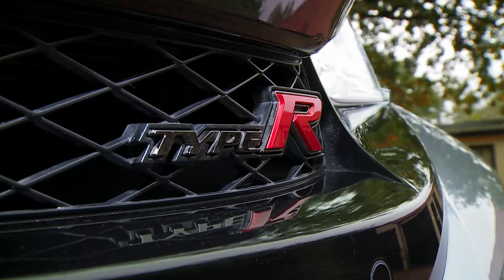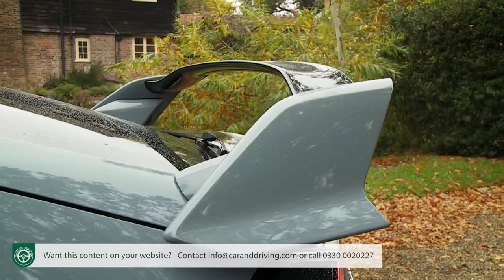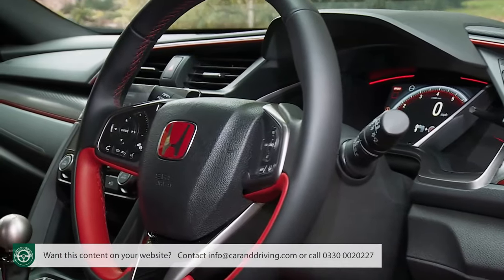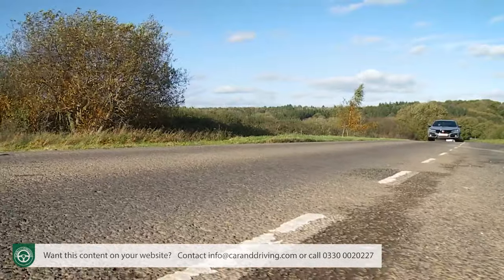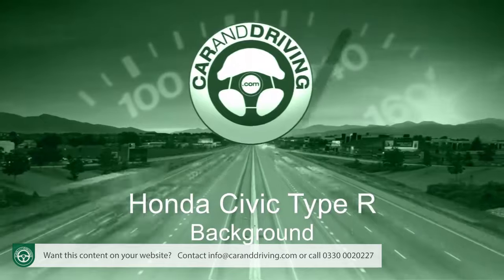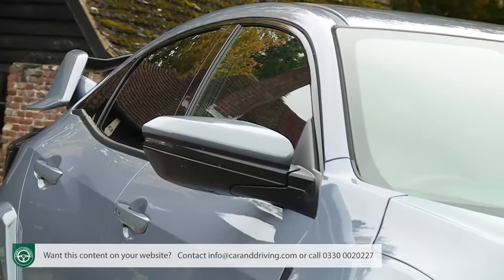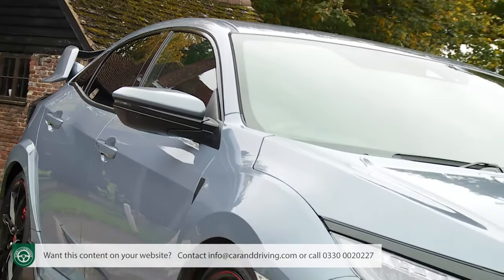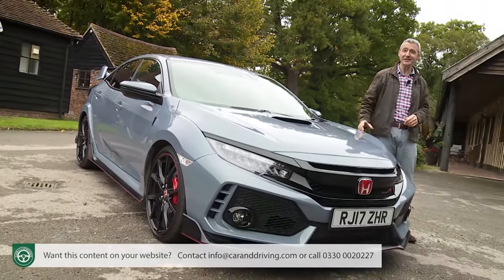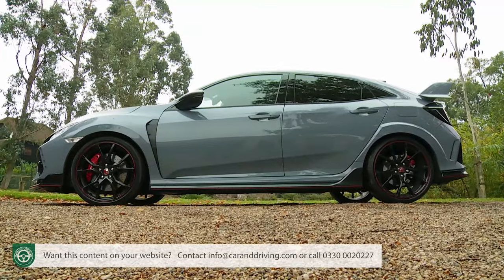The Civic Type R is a hot hatch that only Honda could make. This fifth generation FK8 series model continues with the DNA of a track tearaway but at the same time also claims to have a softer side. As before, the car remains defiantly front-driven and frantically fast. It looks the real deal — Honda has been making high performance Type R models for over a quarter of a century and it wants to reward itself with the quickest, most focused and most thrilling car to ever bear this famous badge. Welcome to the fifth generation Civic Type R.